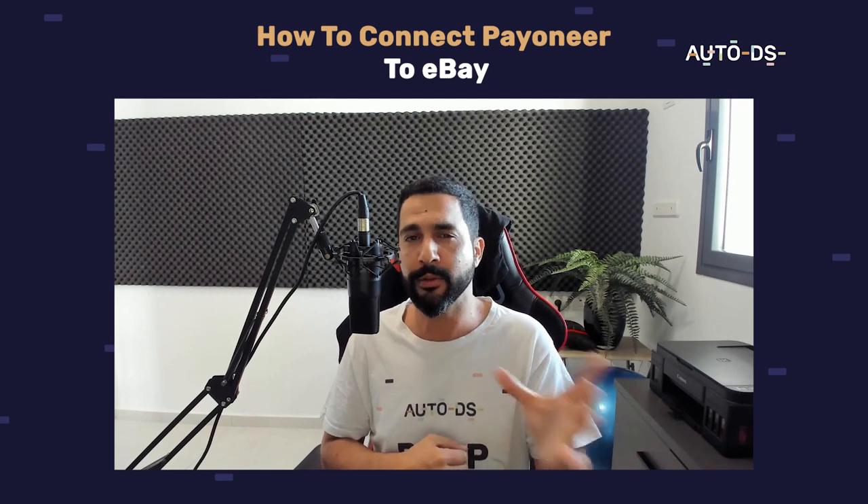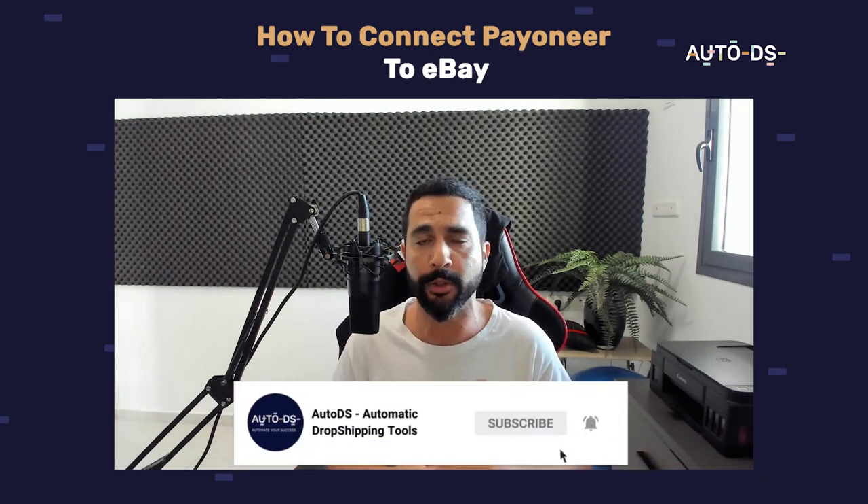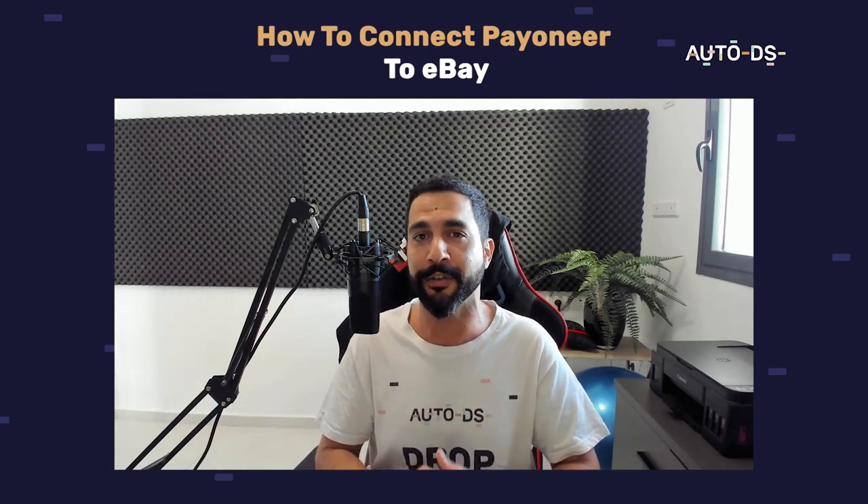I hope that this video helped you out. Remember to subscribe to always stay updated on all of the updates coming out in the dropshipping world and so much more. Click that subscribe button, enable those notifications, and I'll see you in future videos.